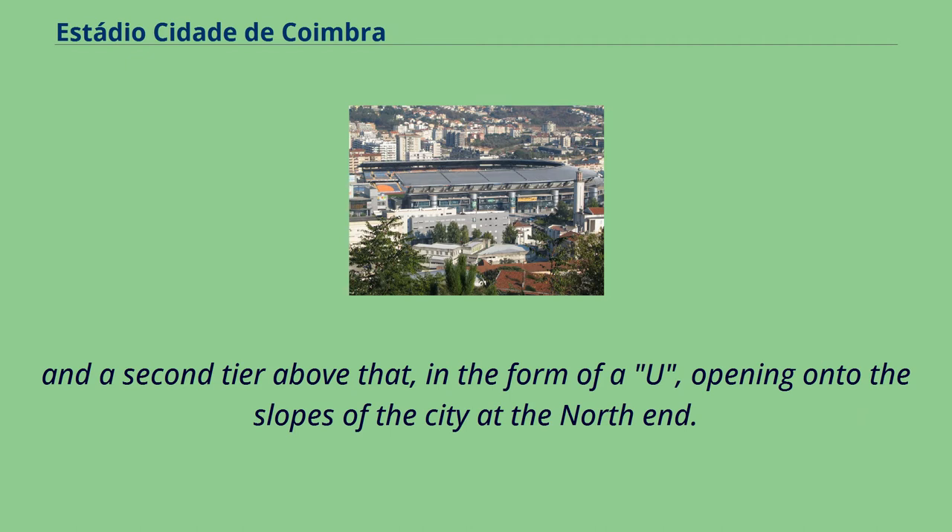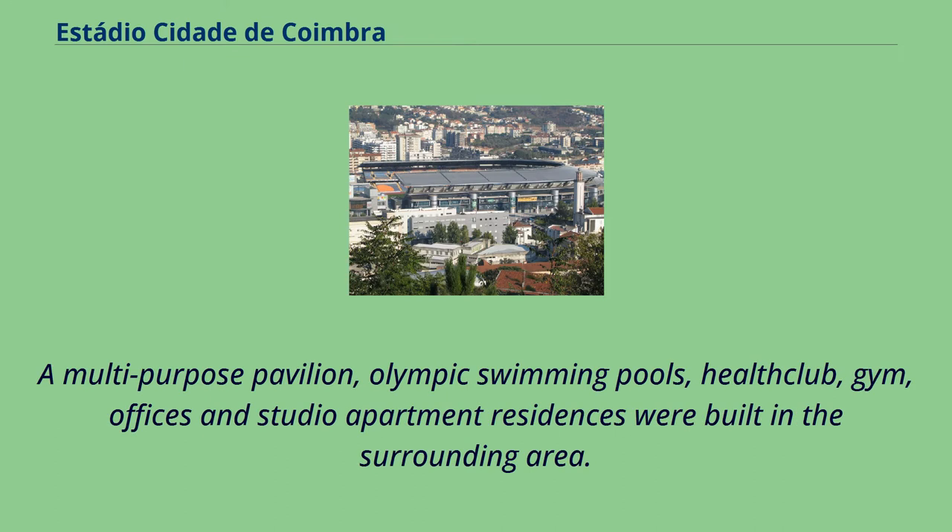A second tier above that, in the form of a U, opening onto the slopes of the city at the north end. A multi-purpose pavilion, Olympic swimming pools, health club, gym, offices and studio apartment residences were built in the surrounding area.